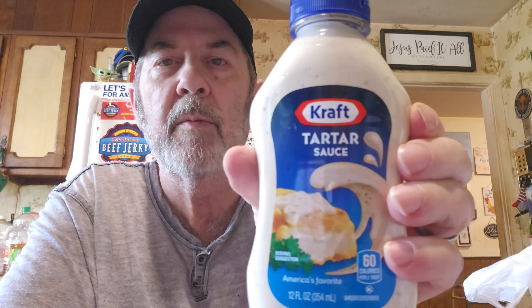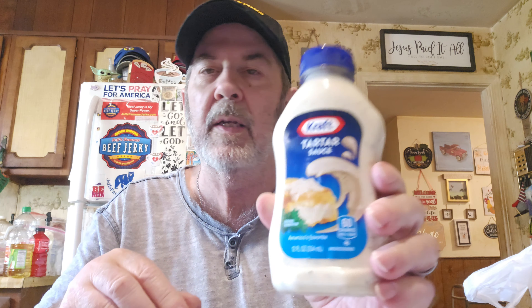I got this to try one day, maybe for a taste test with Mike. Bear Creek Country Kitchen's Darn Good Chili Bowl for $1.29. That would be a good one to try. We don't have any fish yet but I know we're going to get some soon, so I got some tartar sauce because we don't have hardly any left — $1.99, not too bad for Kraft.